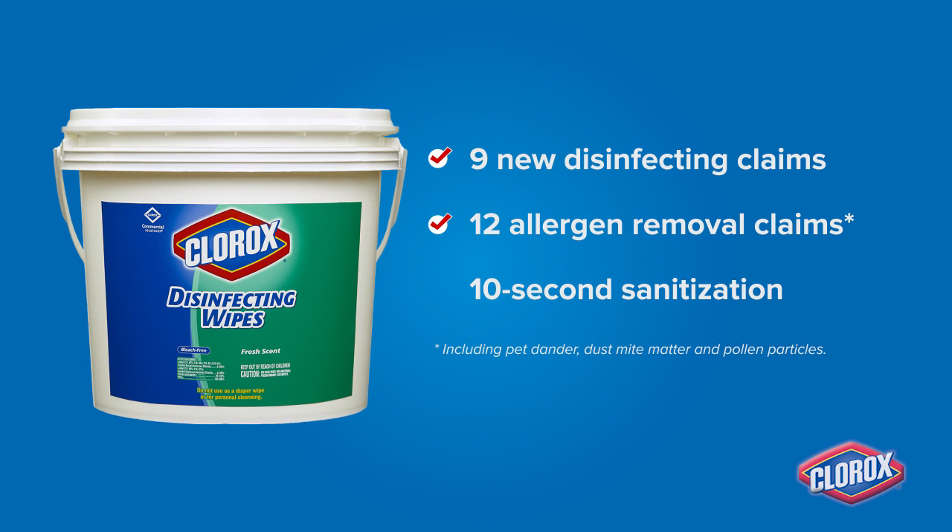12 allergen removal claims, and 10-second sanitization — the fastest sanitizing contact time available on bacteria.